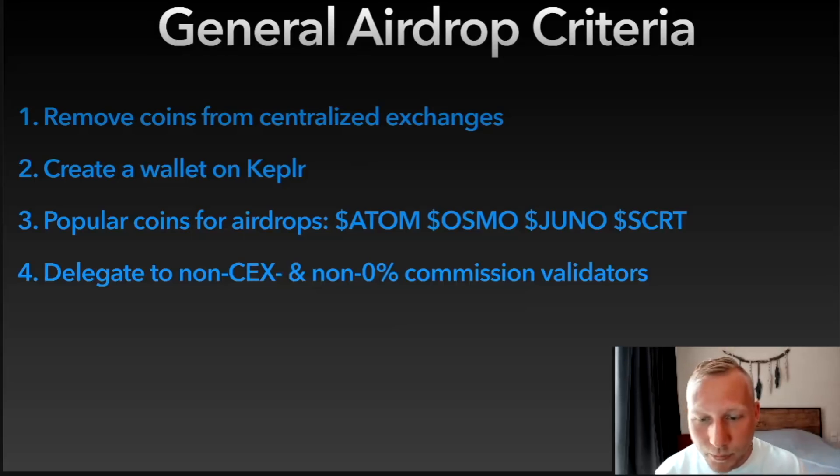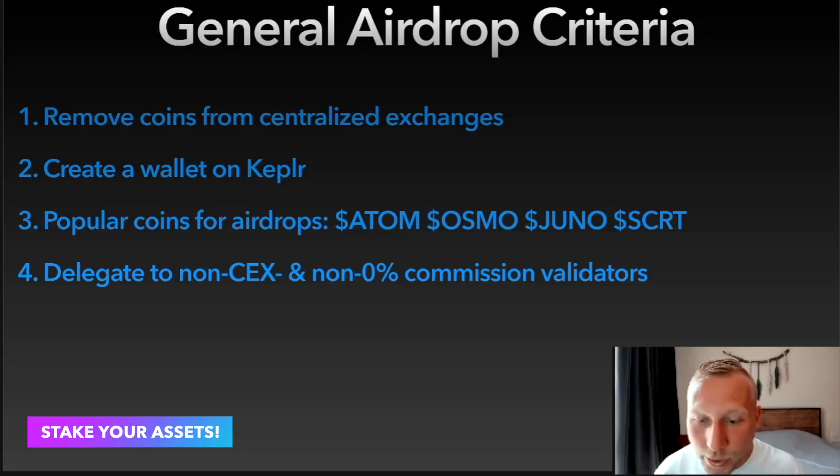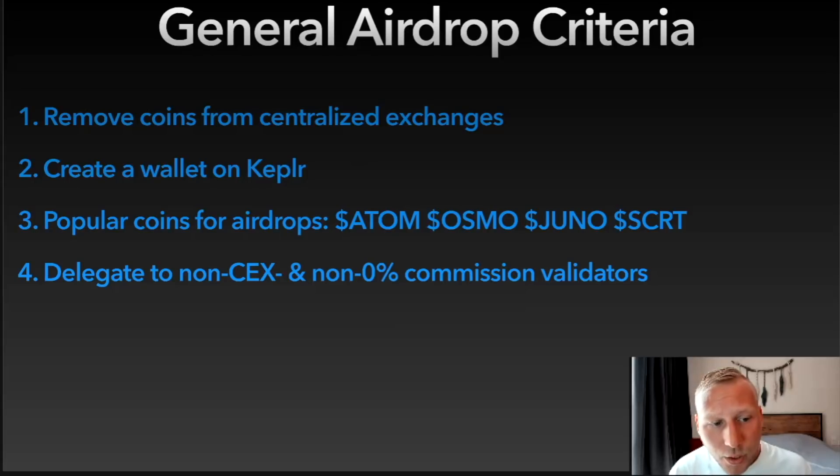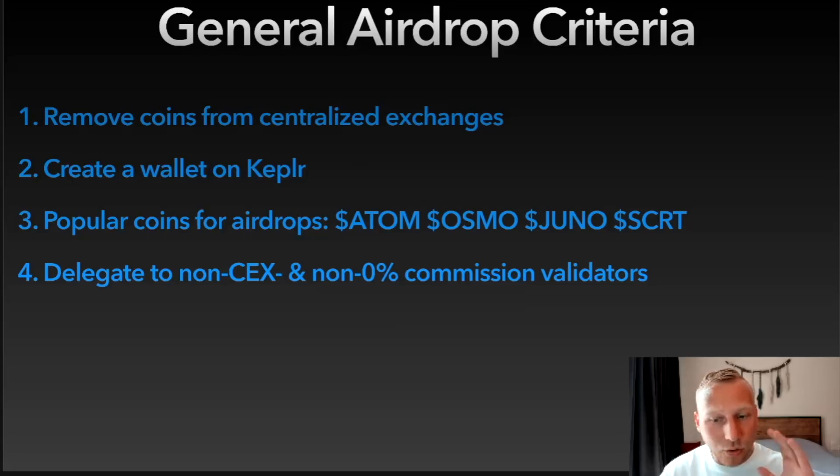If you choose a validator, know that in most cases stakers get more than holders — that's a rule of thumb. Stakers actively secure the chain and are eligible for governance, making them more engaged and committed. If you delegate, make sure you choose non-centralized-exchange validators. Don't delegate to Kraken, Binance, or Coinbase. Also avoid zero percent commission validators — sometimes they get excluded from airdrop eligibility.